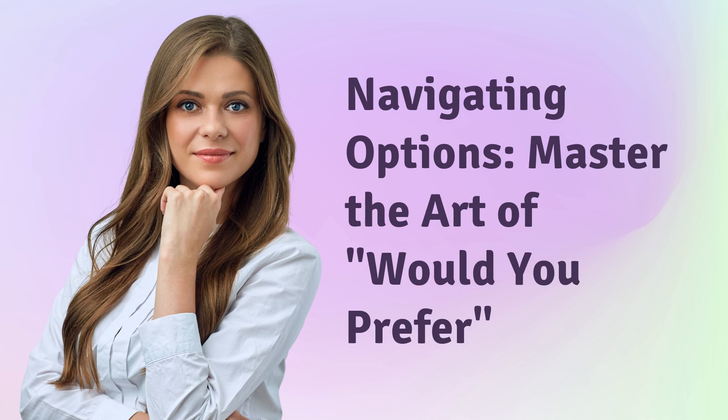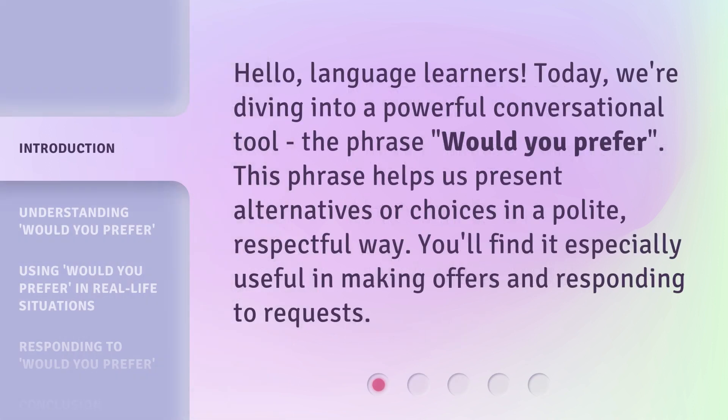Hello, language learners. Today, we're diving into a powerful conversational tool — the phrase 'would you prefer?' This phrase helps us present alternatives or choices in a polite, respectful way. You'll find it especially useful in making offers and responding to requests.